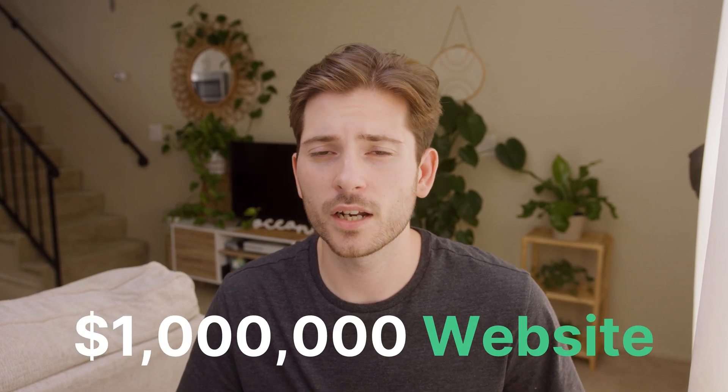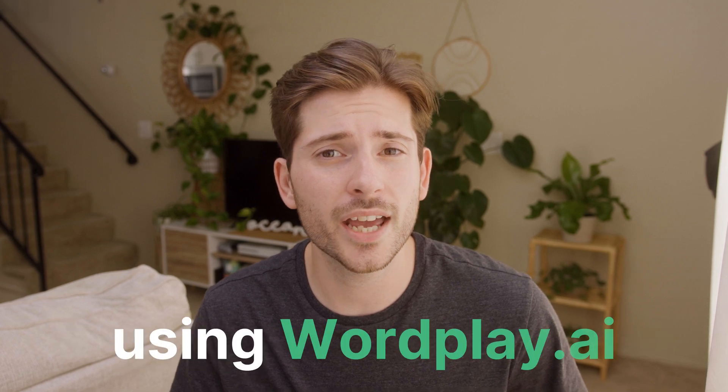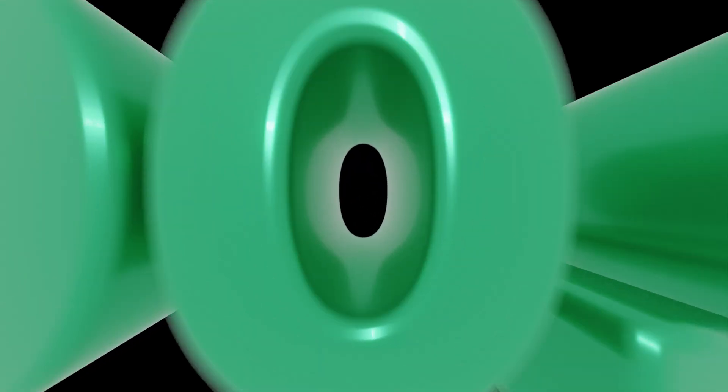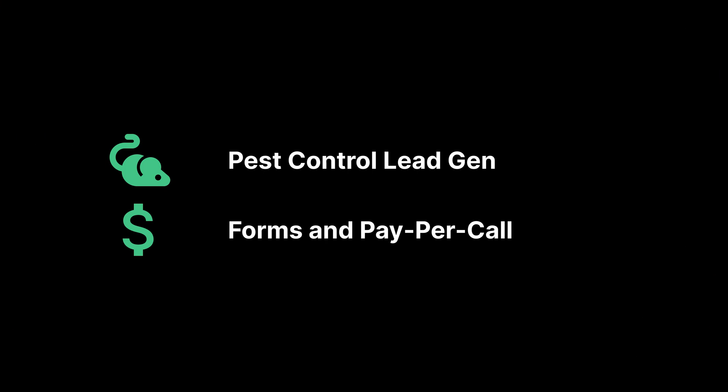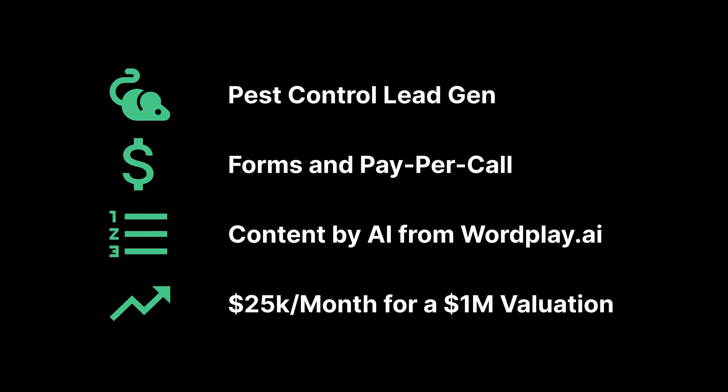We are building a $1 million website, and in this first week update, I'm sharing exactly how many words we've generated with AI for content in order to earn $2,324.98 on a pest control lead generation website. It is monetized through form submissions and pay per call. We're creating all of the content using AI, using Wordplay.ai, which is the best platform for creating long-form content with AI. Our goal is to reach $20,000 to $25,000 a month in revenue, which values the business at $1 million.